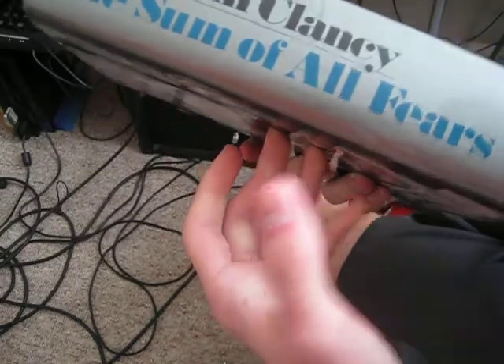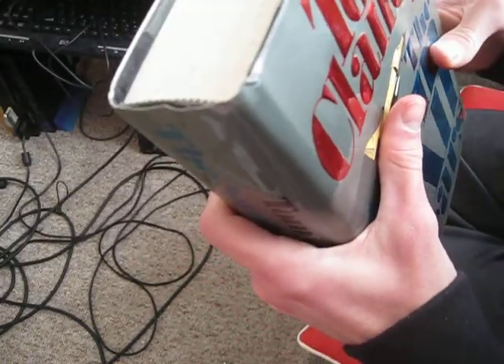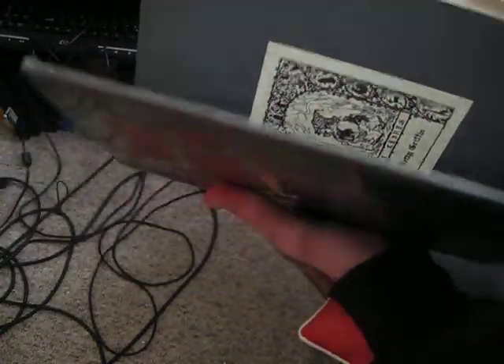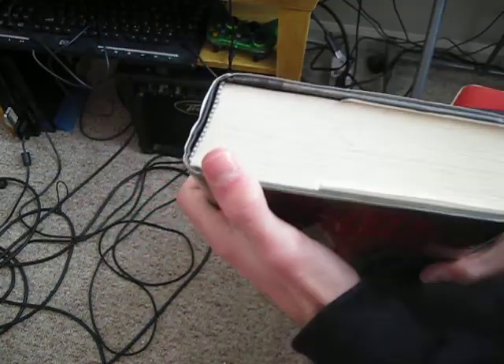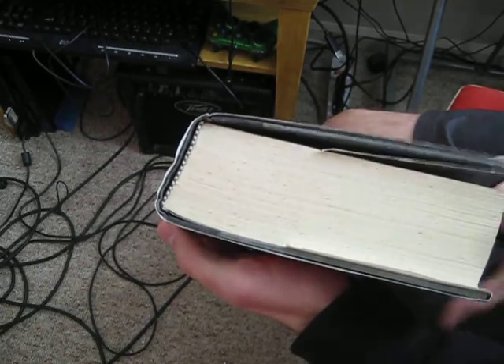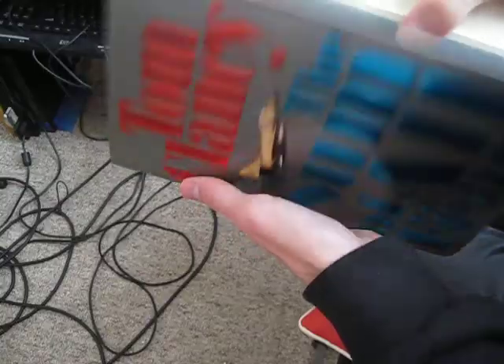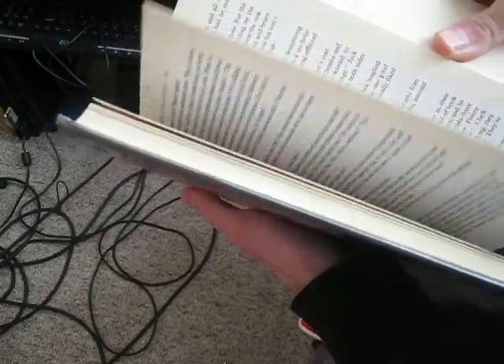I wouldn't quite say it's like new. I would say it's a very good condition, considering it does have some markings — some water stains on the outside. The sleeve is slightly beat up on the edges, but I guess that's to be expected from a book from 1991.